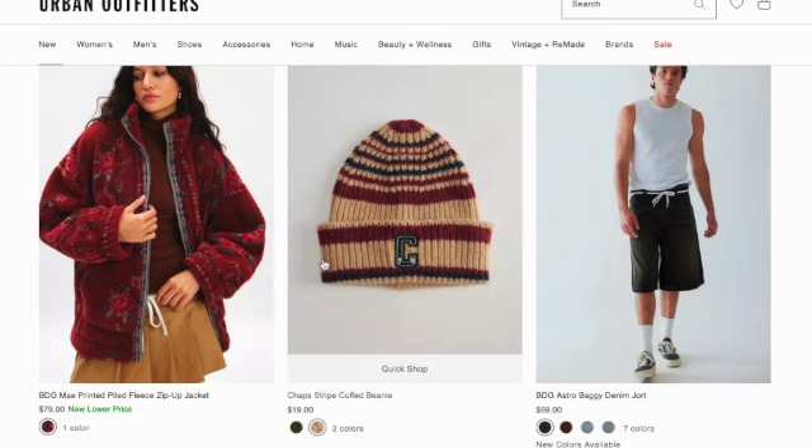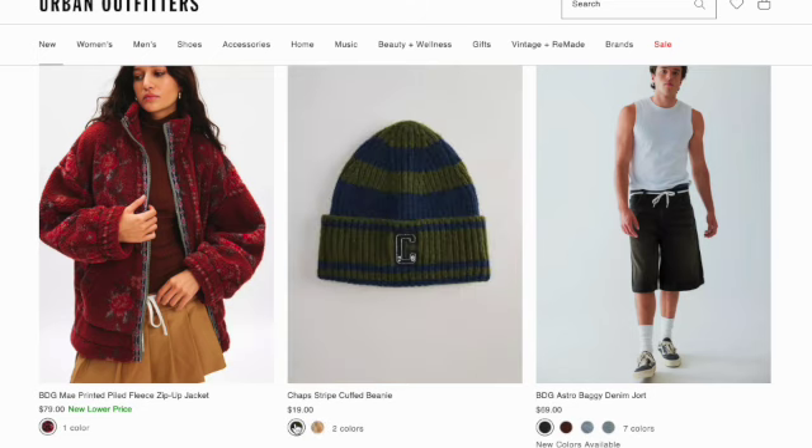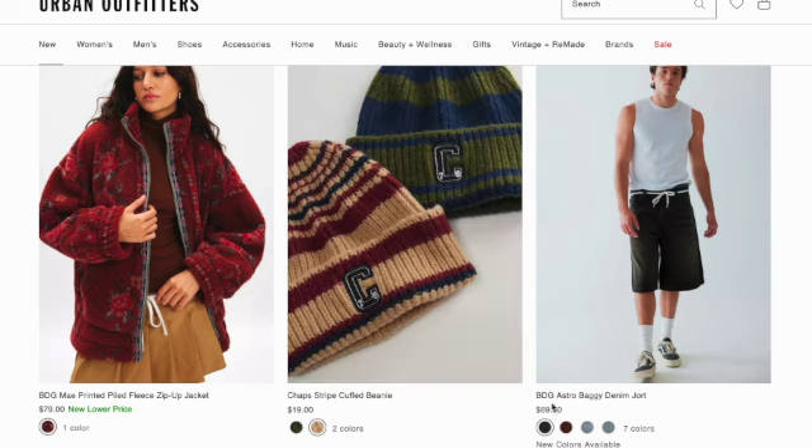First thing here, there's a May printed fleece zip-up jacket. This is what it looks like — it has a cute little detail right on the zipper. We have Chaps stripe cuffed beanie, they have it in two colors: this green and blue, and the cream, navy and red. They have Astro Nymph joint.